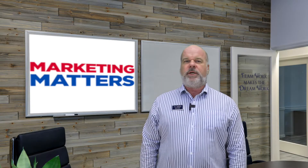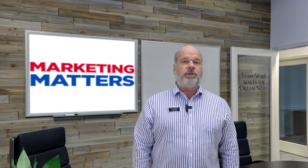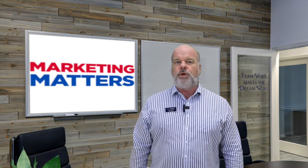Hi, I'm Sven Frizzell with the Reynolds Team of One Sotheby's International Realty. We have created a video series just for home sellers to learn more about what happens when selling a home. This fifth video provides tips on the marketing of your home.